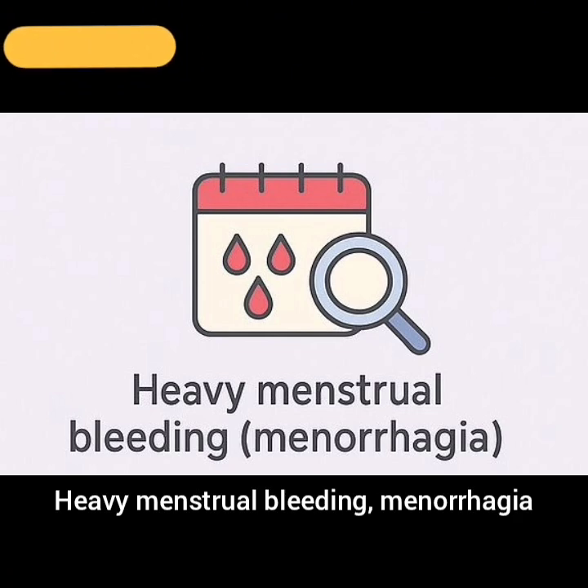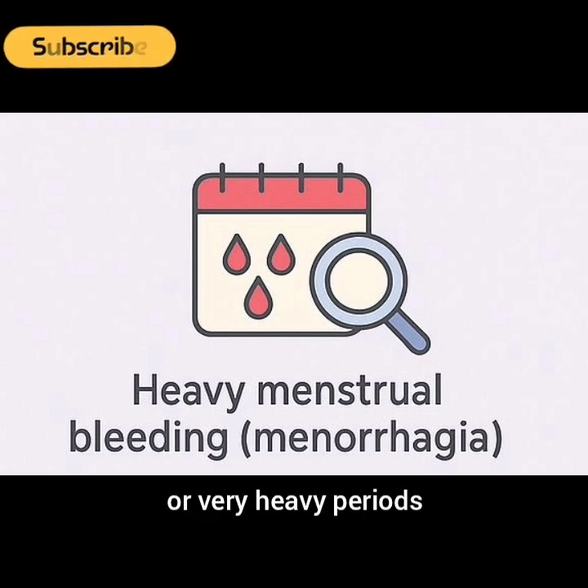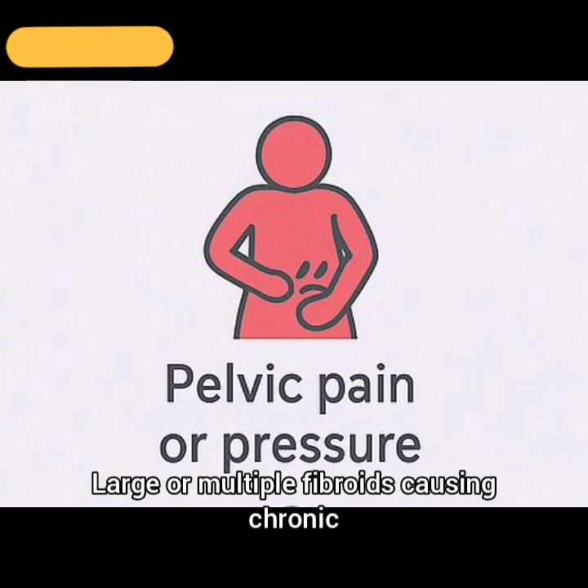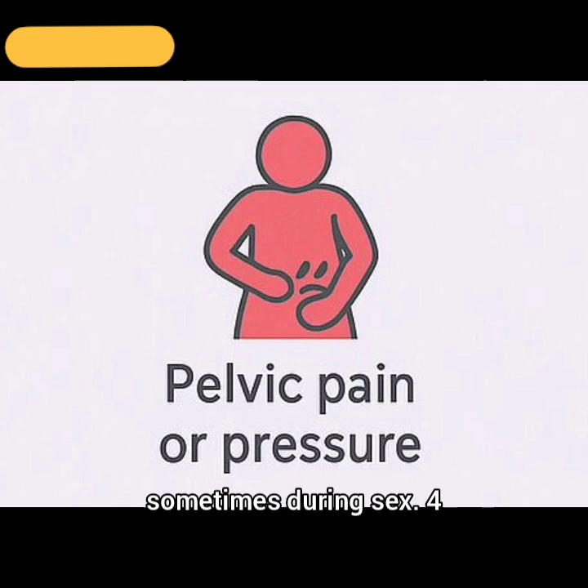2. Heavy menstrual bleeding (menorrhagia): When fibroids cause prolonged or very heavy periods that lead to anemia or affect quality of life. 3. Pelvic pain or pressure: Large or multiple fibroids causing chronic pain, pressure, or discomfort, sometimes during sex.